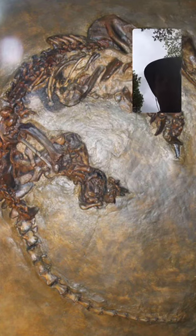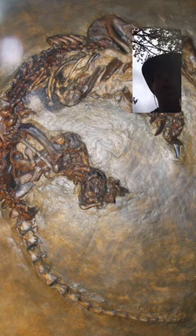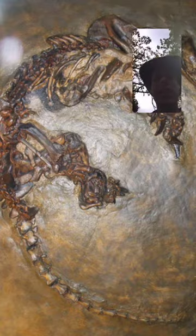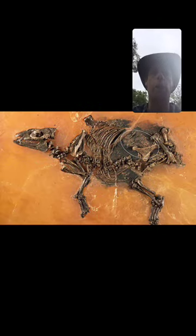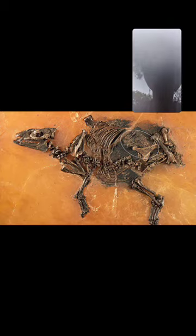You can see Messel is such an amazing deposit because it preserves many of these animals that we know today. In particular, the first bats are also found in Messel — here's an original bat-like animal. The most interesting discoveries found in Messel include some of the earliest horses. This is an early horse the size of a small dog.